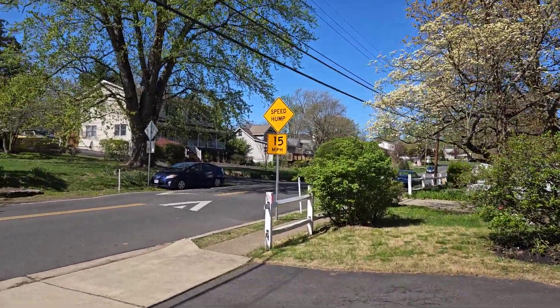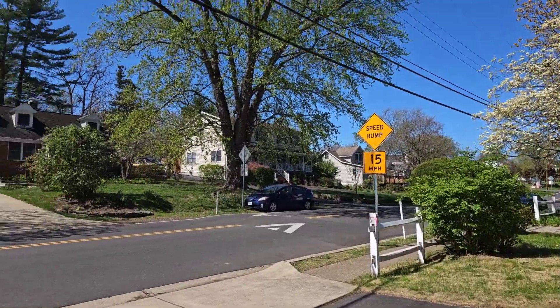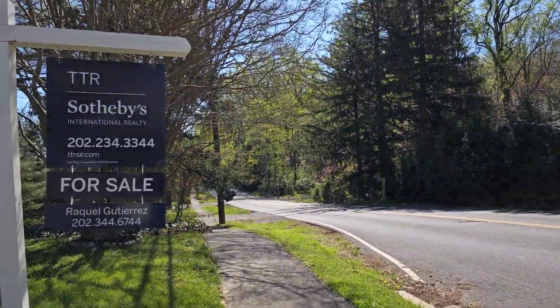Just to let you know, there is a speed hump right past this house, which makes it nice because people are going to be slowing down when they get here, and this is the road.